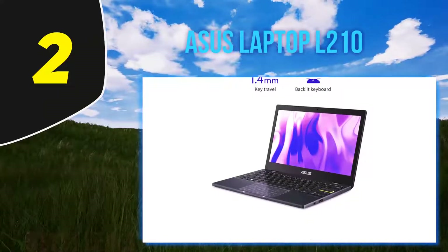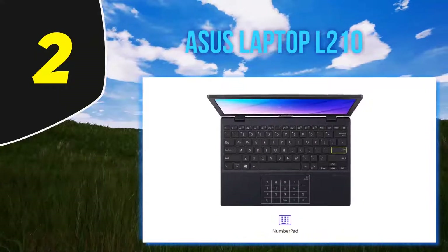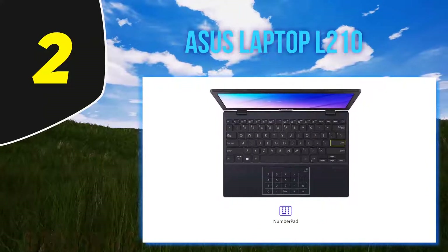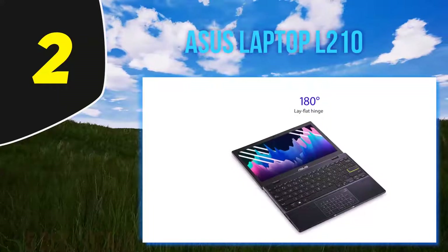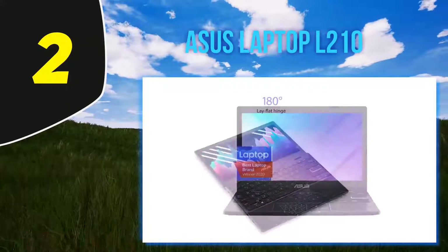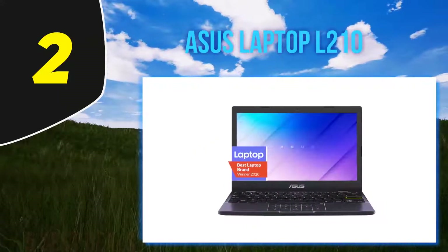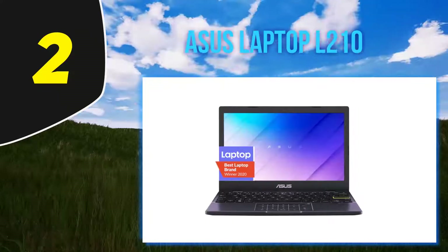One commenter who started school with a couple of online classes bought it to work on homework and reading during lunch and on the go. Another notes that its portable size and quiet keyboard are major pluses, while another who purchased two models for their seven and nine year olds found it worked great for remote learning, educational games, and tutoring videos like Khan Academy.